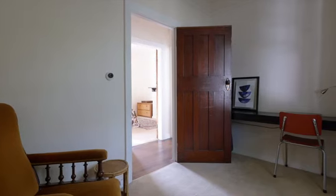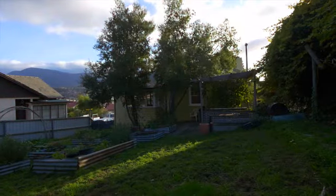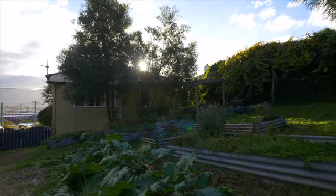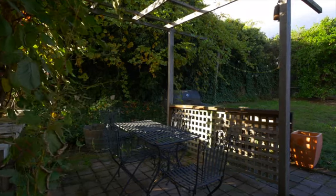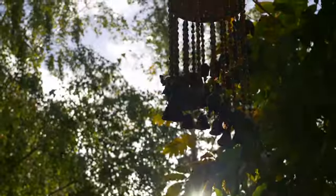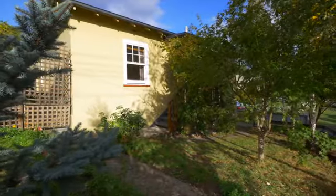There is scope to build on into the generous yard that captures all day sun and mountain views. This gorgeous cottage would make a fantastic rental property or perfect home to love. Give me a call to arrange a look through — I know you want to make it yours.